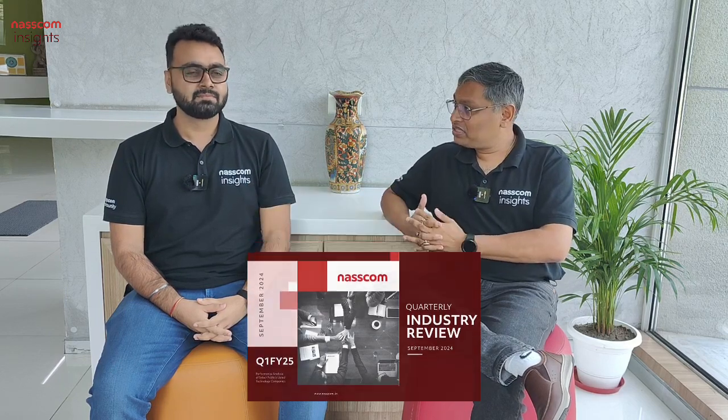Now we have Prajwal with us, who will talk about the latest technology industry quarterly tracker that we have released. This is about results of the publicly traded tech companies globally and in India. First question, Prajwal — what's really happening with global tech companies and what's the macro environment? Give us a quick brief.